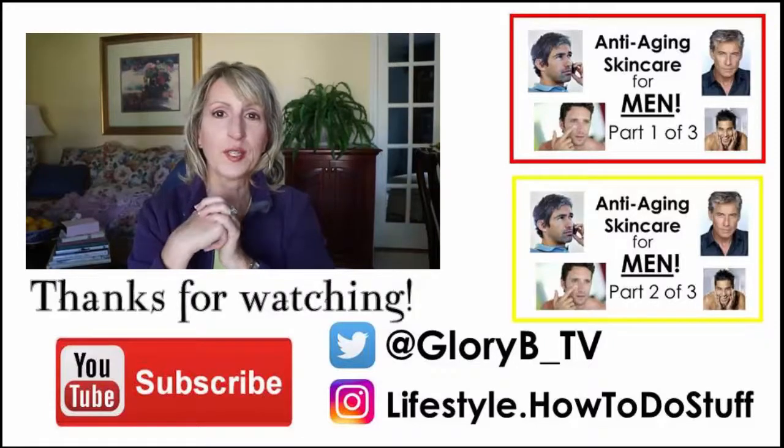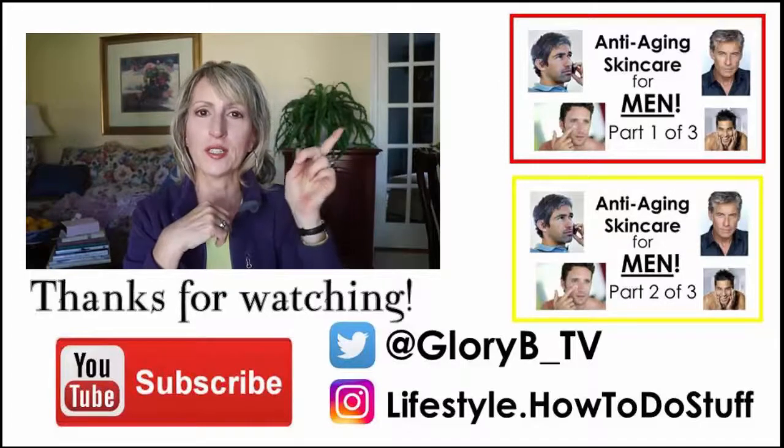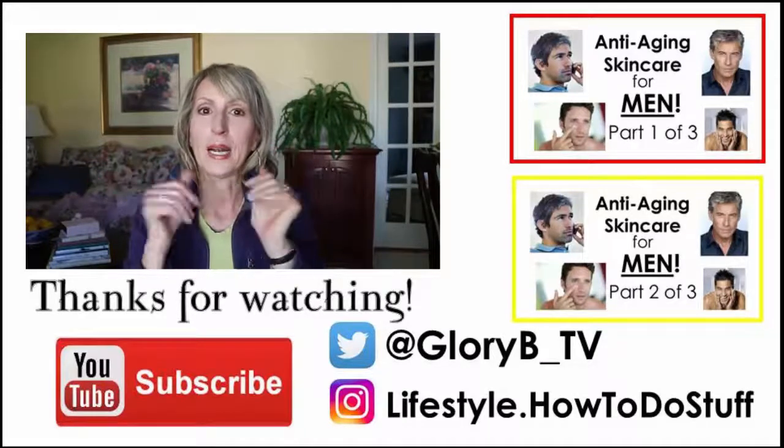Thanks for watching. Please subscribe, give me a thumbs up, and check out some of my other videos by clicking the little I in the upper right hand corner — besides video number one and number two. Thanks for watching, bye.